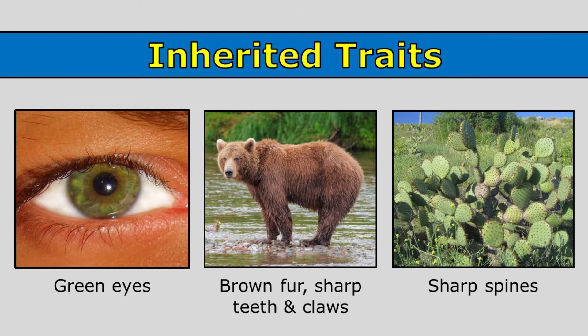This bear has brown fur, sharp teeth, and claws. Those are traits that have been inherited by this bear. And a cactus is green and it has sharp spines. Once again, those are inherited traits.